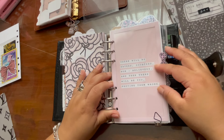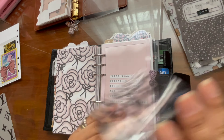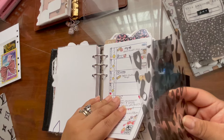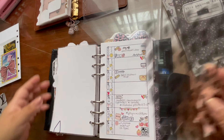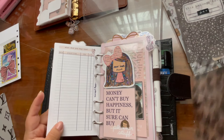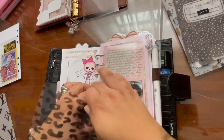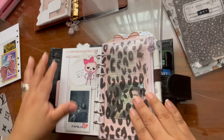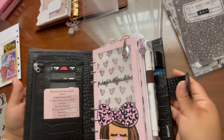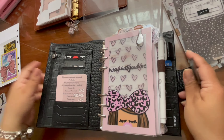'There will be haters, doubters, non-believers, and then there will be you proving them wrong' — that's right! Do I need this acetate somewhere? I want to add it somewhere but I really don't need it. Oh, there we go! Okay, I like that. Yes, I'm happy with this. I feel like I could fit so much more, but I'm not — because it's perfect.